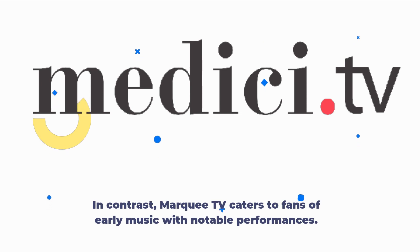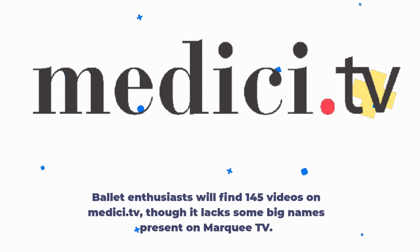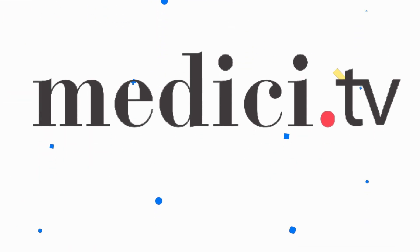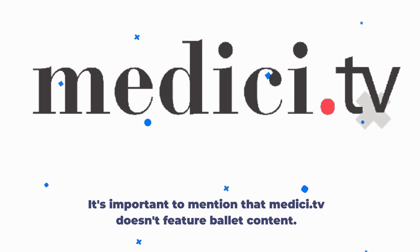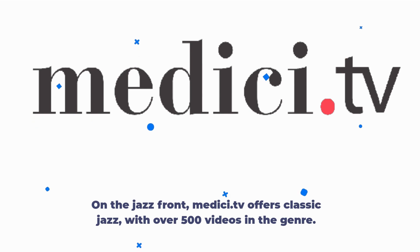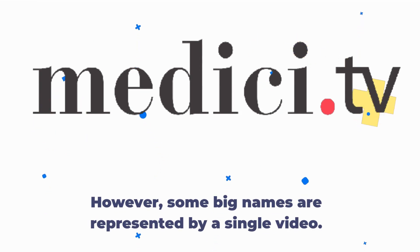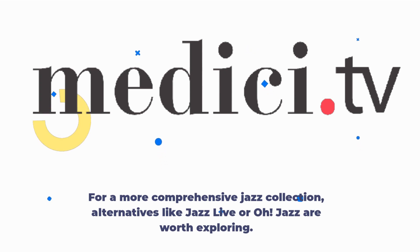In contrast, Marquee TV caters to fans of early music with notable performances. Ballet enthusiasts will find 145 videos on Medici.tv, though it lacks some big names present on Marquee TV. It's important to mention that Medici.tv doesn't feature ballet content. On the jazz front, Medici.tv offers classic jazz with over 500 videos in the genre. However, some big names are represented by a single video. For a more comprehensive jazz collection, alternatives like Jazz Live or JAZZOO are worth exploring.